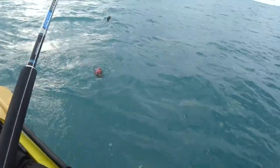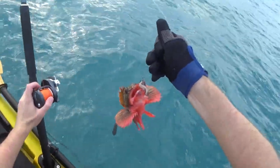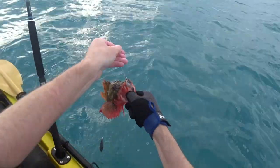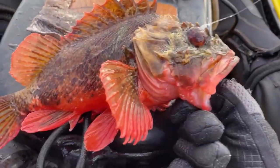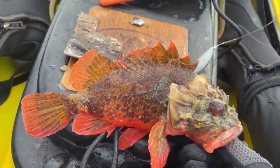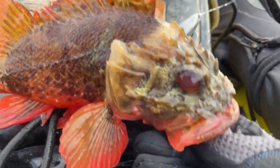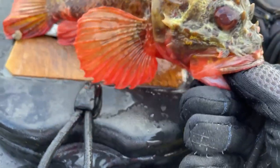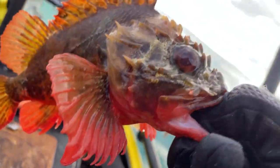Geez, that's a massive scorpion fish — look at that. Wow, that's the biggest scorpion I've ever caught. It's about as big as these dwarf scorpion fish get actually. Look at the spines across them — you've got to be really careful about them. But look at the underside; they're just red as red.